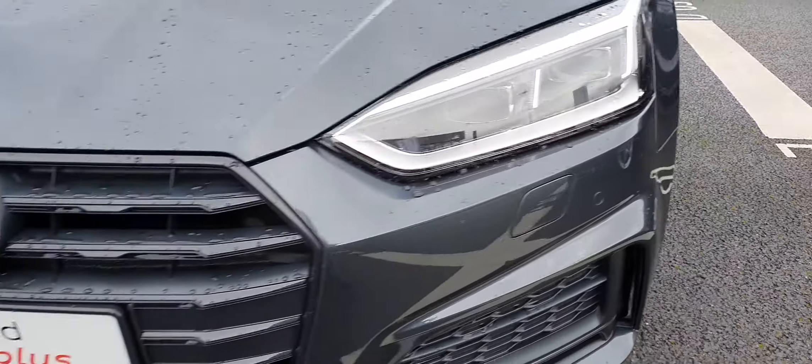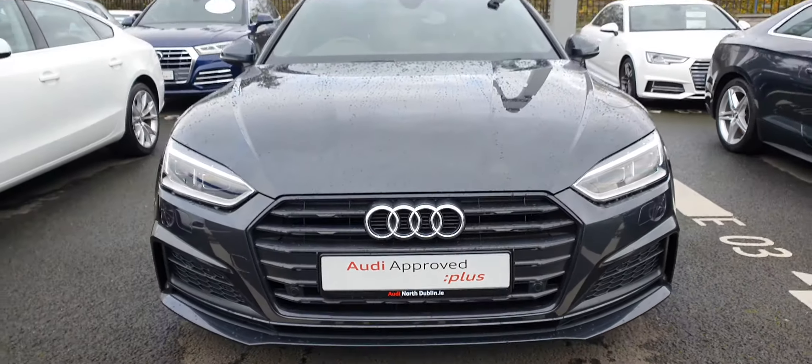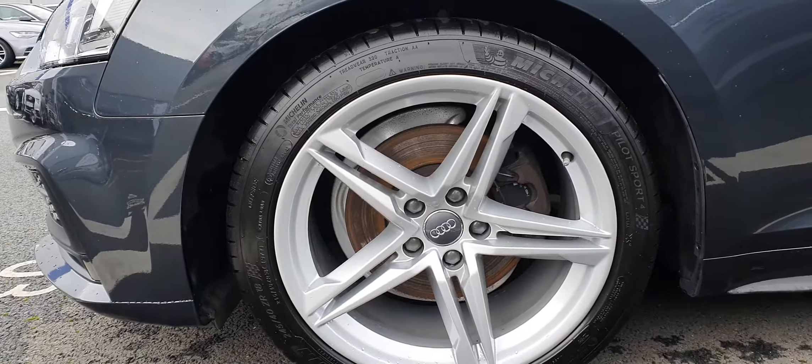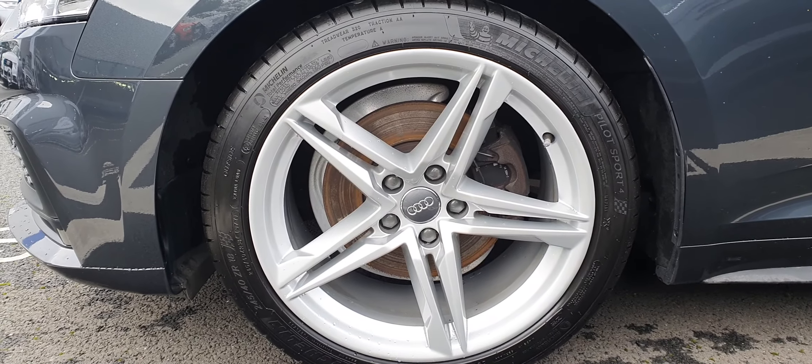With the black pack, you can see the signature Audi front grille is surrounded in high gloss black, which goes really nicely with the colour on this car. As this A5 is an S line, it comes with these 18 inch star design alloy wheels.